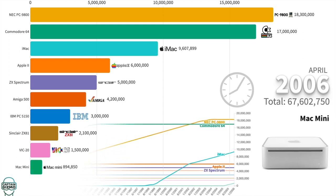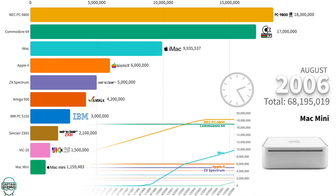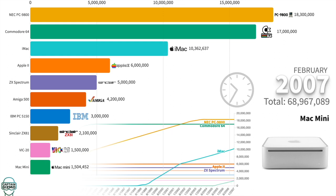The Mac Mini was the first Mac to ship without a monitor or keyboard. Its focus was to attract PC users, but it became the home theater computer for many.